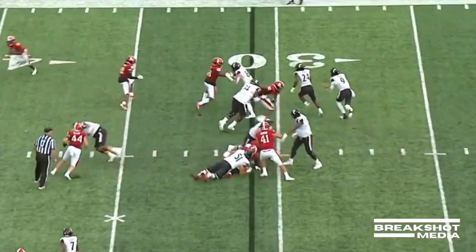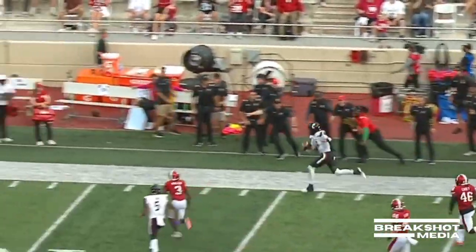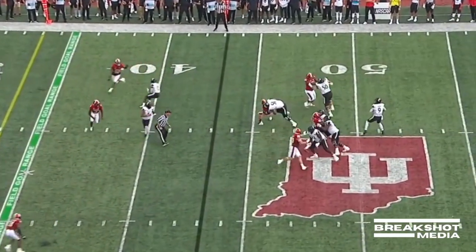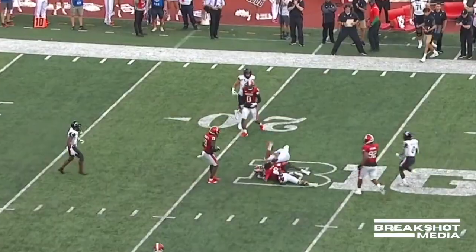High snap and Ritter's just going to keep it — and he's got room. Past the 40 and Ritter still going, finally steps out. Time for Ritter, and it's pulled in inside the 25 by Jaden Thompson.